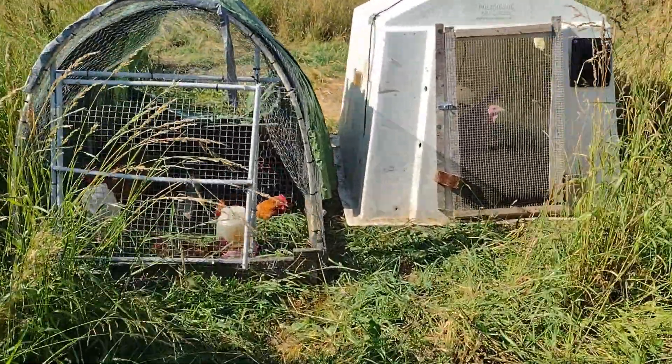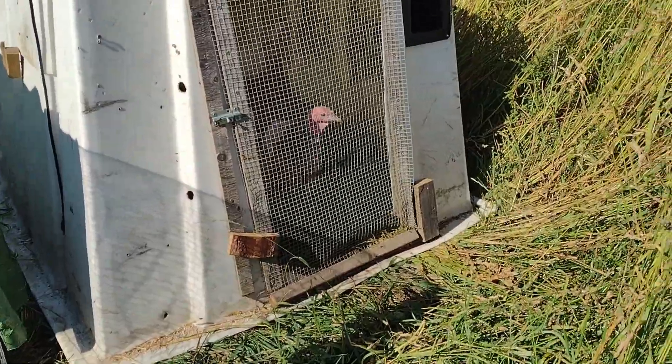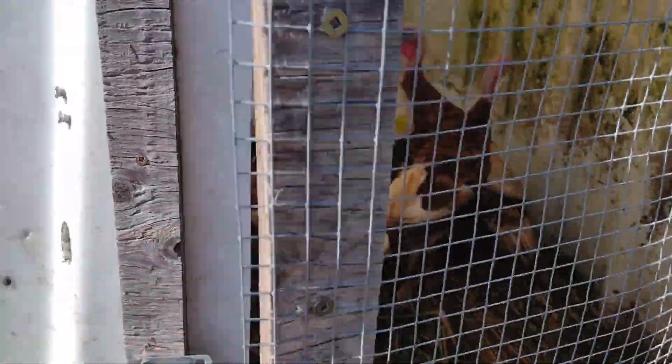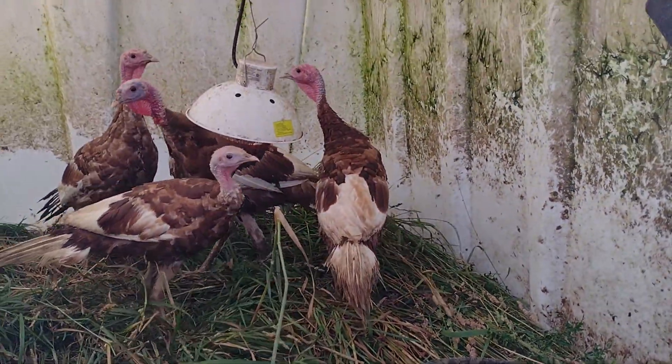These guys are all going tomorrow. We'll see what their weights are and what their taste is like. I also want to show you those little turkeys I got — let me open up this door so you guys can see them better. They're not so little anymore.